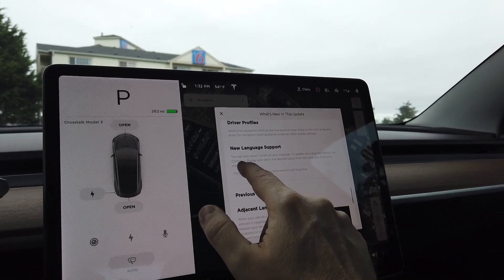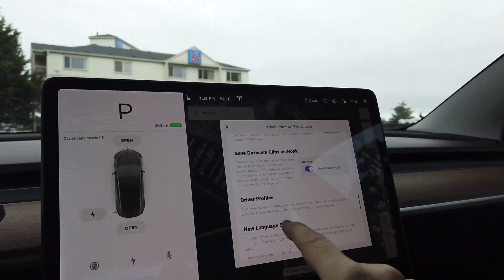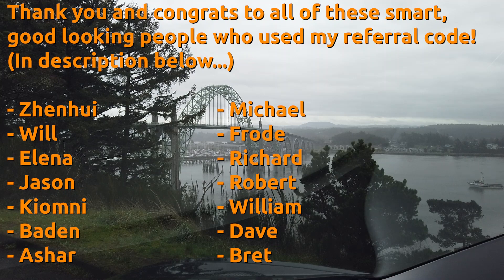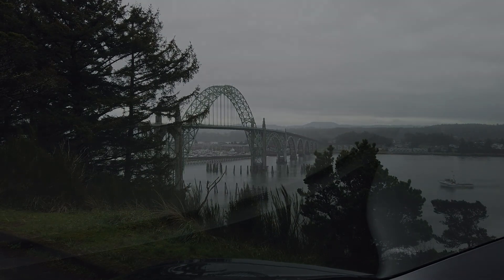And then new language support — Danish is now available as a language on the screen. This thing is getting better all the time. There's no other car that I know of that regularly comes out with such cool updates. I mean, I've got Stardew Valley in my car now — I didn't have that before. Crazy. Totally free. Hope you guys enjoyed this video, we'll see you in the next one.